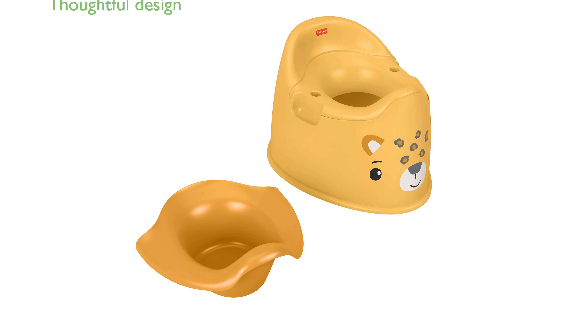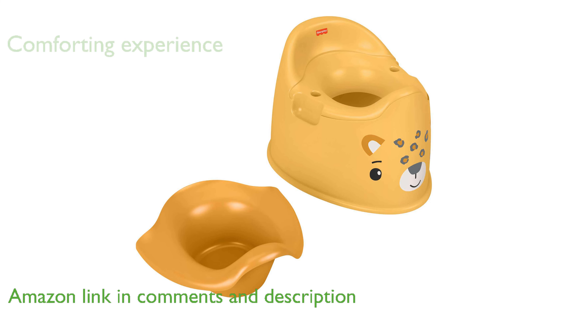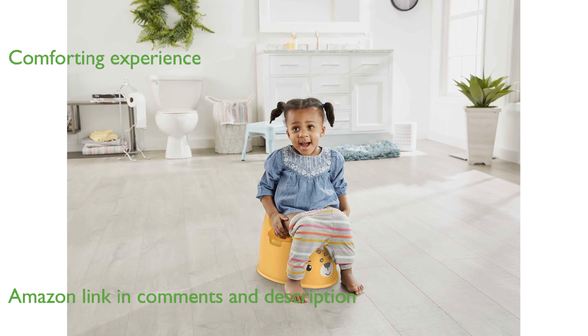The Fisher Price Leopard Potty Seat is a thoughtfully designed training toilet that makes the potty training process easier for toddlers and parents alike. Featuring a charming leopard face and low seat, this potty seat offers a comforting and secure experience for little ones.